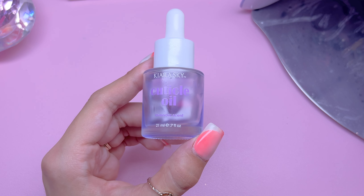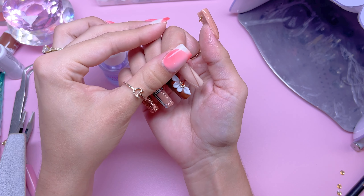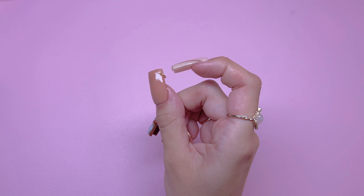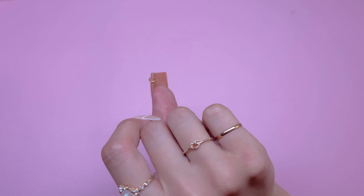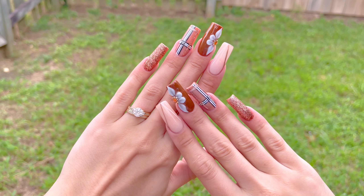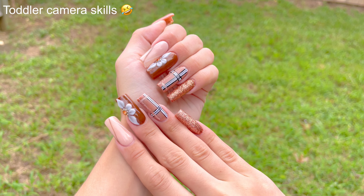Last but not least, I am taking the cuticle oil — this is the lavender scent. I haven't used this one in a while but I really love how it smells. I'm applying this to all of the cuticles and massaging it in. And here are the nails — I think these are so cute! Let me know what you think of this nail set down below in the comments. I am so obsessed with the nail piercing — I move it constantly now. I think you guys are going to start seeing me do nail piercings more often. Again, if you're interested in any of the products, everything will be linked down below. Do make sure to give this video a thumbs up, hit subscribe because I post weekly videos, and I will see you guys in the next video. Bye!